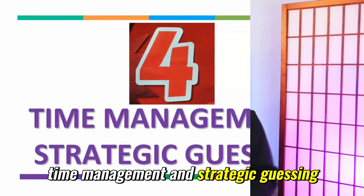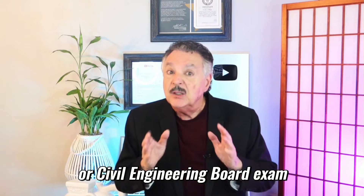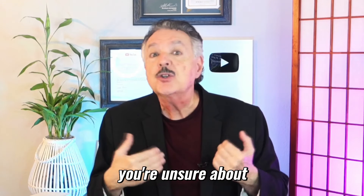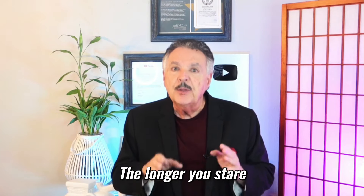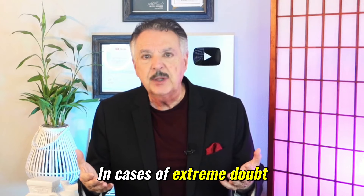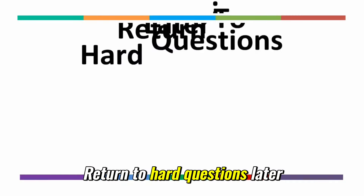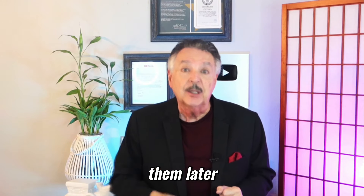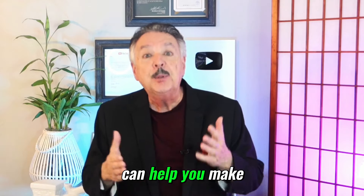Number four: time management and strategic guessing. On long exams like the MCAT, LSAT, JEE, or Civil Engineering Board exam, time pressure is often a factor. Strategic guessing can help you avoid spending too much time on questions you're unsure about. Don't overthink it — if you're guessing, overthinking wastes valuable time. The longer you stare at the options, the more likely you are to second-guess yourself. In cases of extreme doubt, it's better to make a guess and move on quickly. If time permits, mark hard questions for review and return to them later. By the end of the test, you might recall a piece of information that helps you make a better guess.